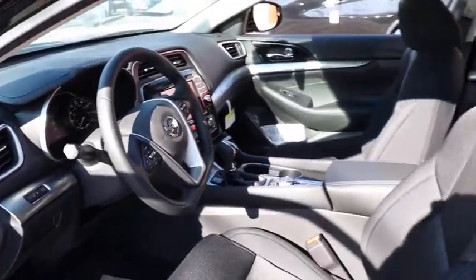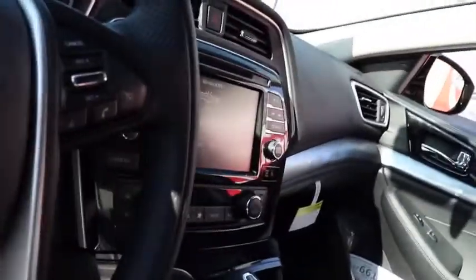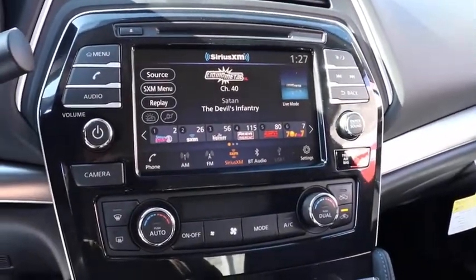Here are some of this vehicle's great options: traction control, power passenger seat, dual airbags, alloy wheel, power steering, AM FM stereo with CD player, four-wheel disc brakes.